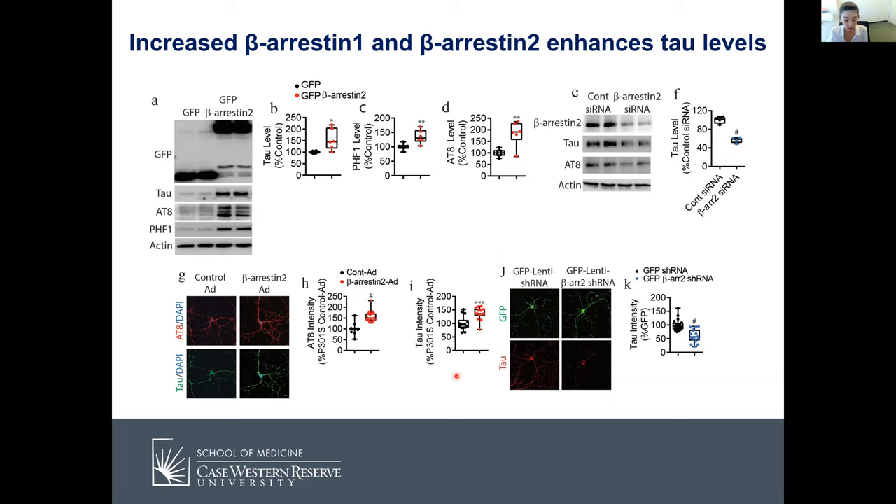As we all know, AD is not just amyloid and tau. About 50% or more of severe AD patients have TDP-43 accumulation and also Lewy bodies — comorbidities that many people are now focusing on. Because of that, my lab is currently working on beta-arrestin oligomerization inhibitors. We computationally screened about a million compounds and tested them in cell-based assays — some compounds show promising data. We are now moving to in vivo to test if these compounds can cross the BBB and reduce tau pathology in animal models.